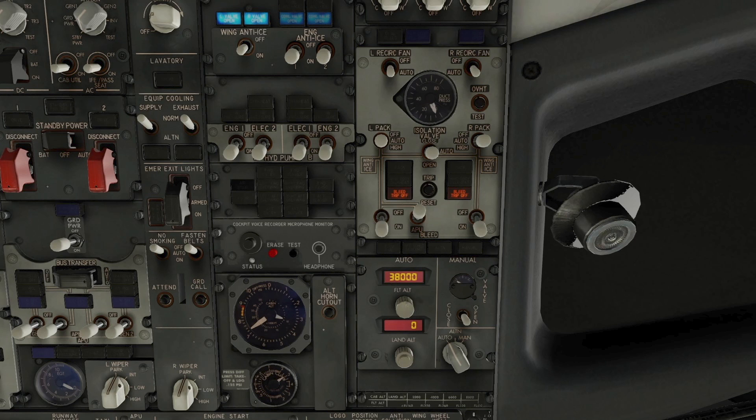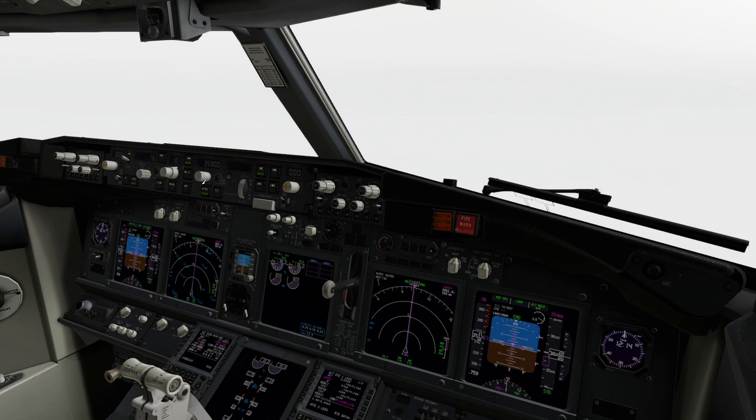We're at flight level 360 in icing conditions. Let's turn on both the engine and wing anti-ice. Notice that the lights go bright when the valves are moving and when not yet in the new commanded position. All good at flight level 360 — let's climb to 370.